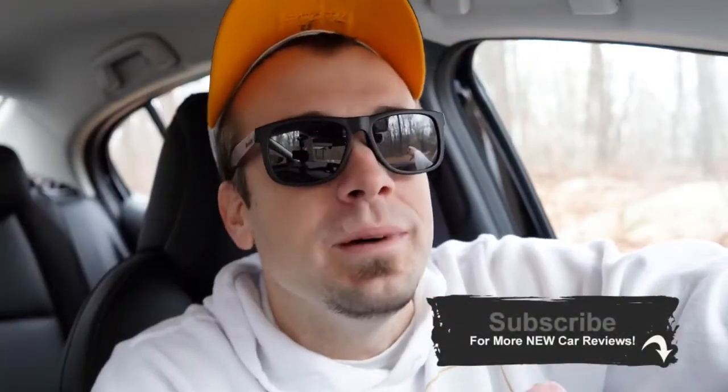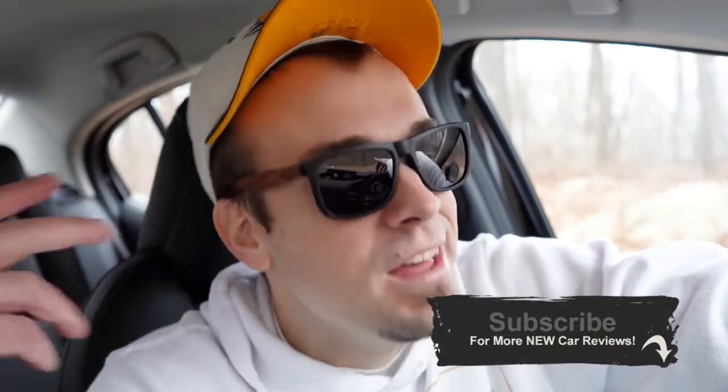That's about it for this one. Thank you so much for watching. Feel free to follow on social media, pick up some merch to support the channel, and be sure to hit subscribe and the bell notification button if you're into new car reviews — that's what we do here. See you guys in the next video.